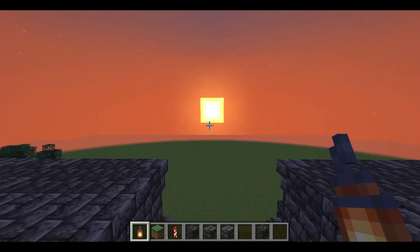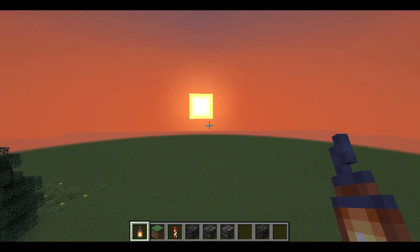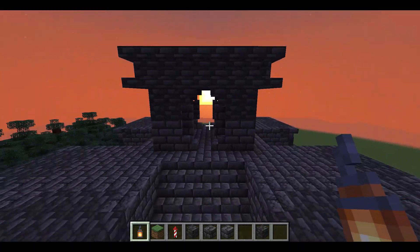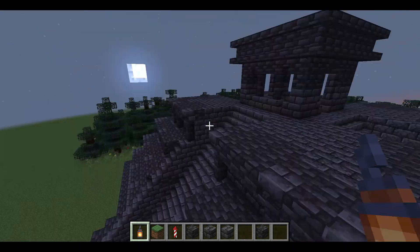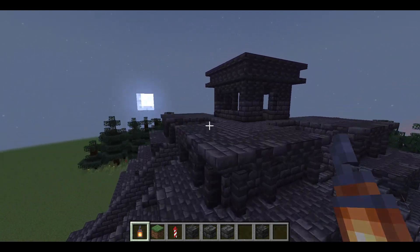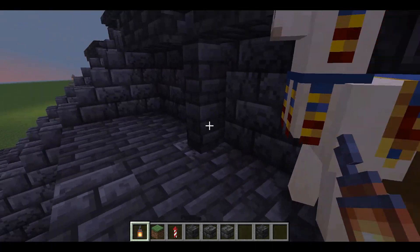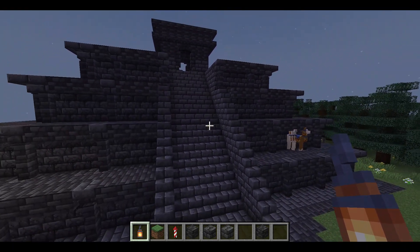This is the west view of our building. We got the sunset. That's all for the tour and I hope you enjoyed the building. Thanks a lot for joining us and we'll see you next time.